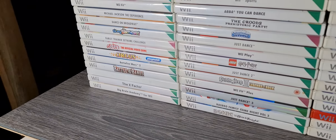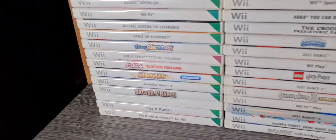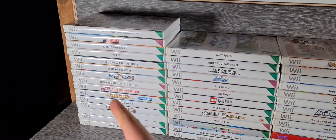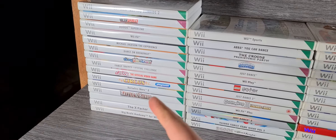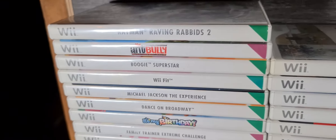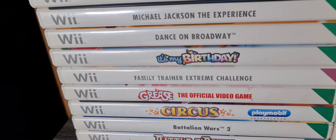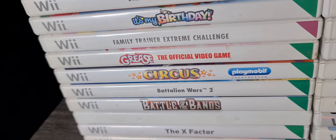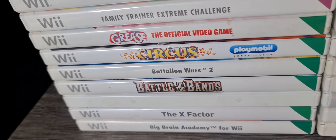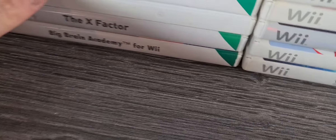First of all, we'll go through the games. I've put them in three piles — the one on the left is bundle fodder, and these two piles will sell separately. Bundle fodder includes: Rayman Raving Rabbids, Rayman Raving Rabbids 2, Bully, Boogie Superstar, Wii Fit, Michael Jackson Experience, Dance on Broadway, It's My Birthday, Family Trainer, Extreme Challenge, Grease, Circus, Playmobil, Battalion Wars 2, and Battle of the Bands.